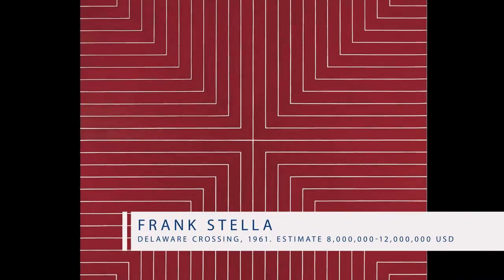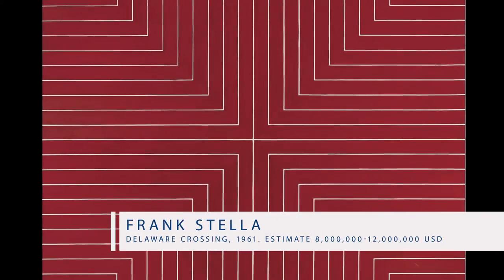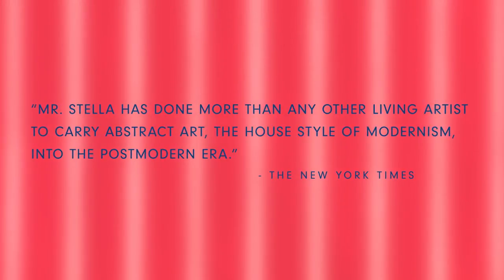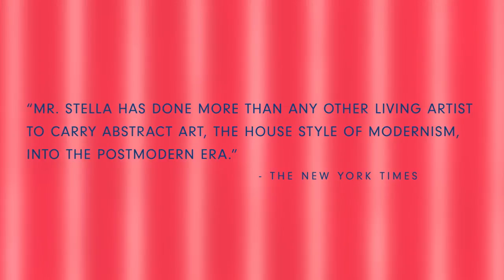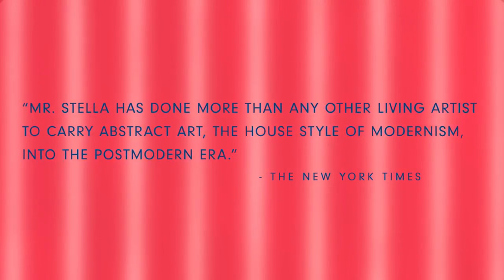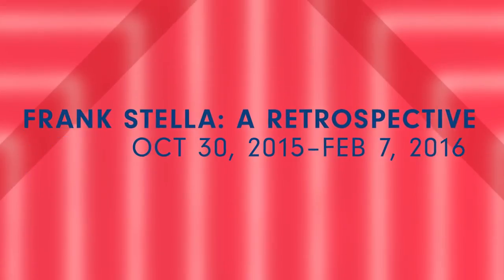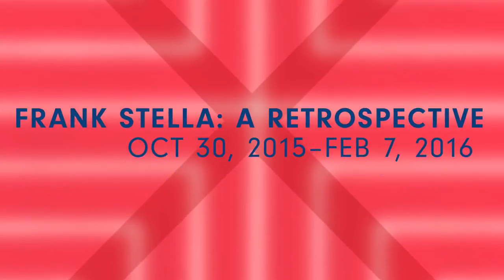The colorful Benjamin Moore series was the first one that was more commercial. The Whitney is opening the Frank Stella retrospective at the end of October, so Stella is on everyone's mind. And this painting is truly the best Frank Stella painting to come onto the market in many, many years.